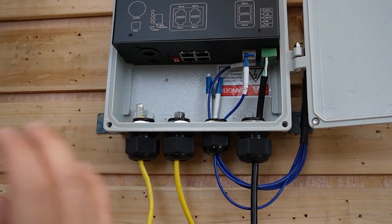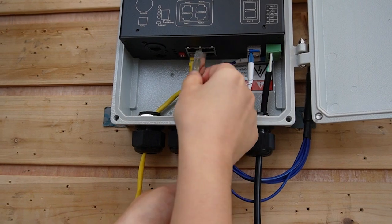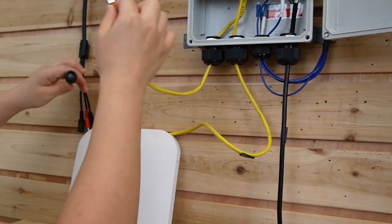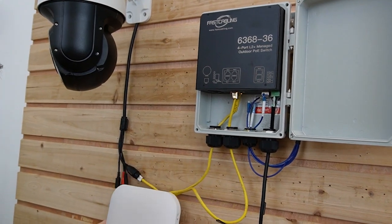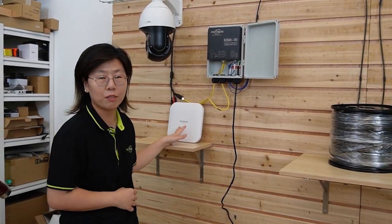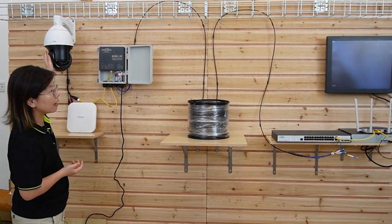Since we're connecting to two edge devices, I'm going to plug in two ethernet cables. We're utilizing PoE technology, which allows both power and data to be transmitted over a single ethernet cable, eliminating the need for a separate power source. So we don't need any power supply for the PTZ camera or the wireless access point — only the PoE switch. I'll wave my hand to show you this is a live video feed.